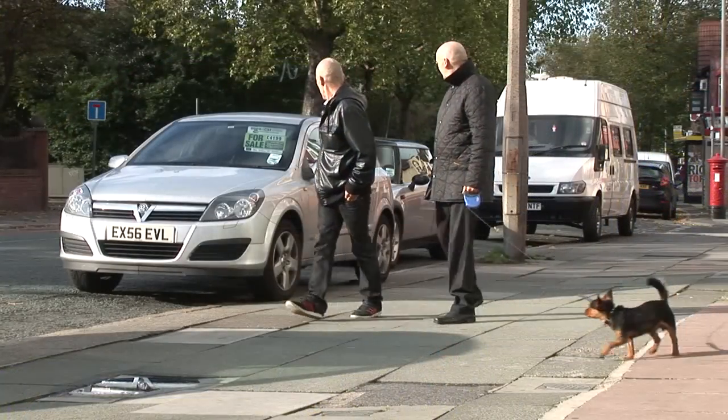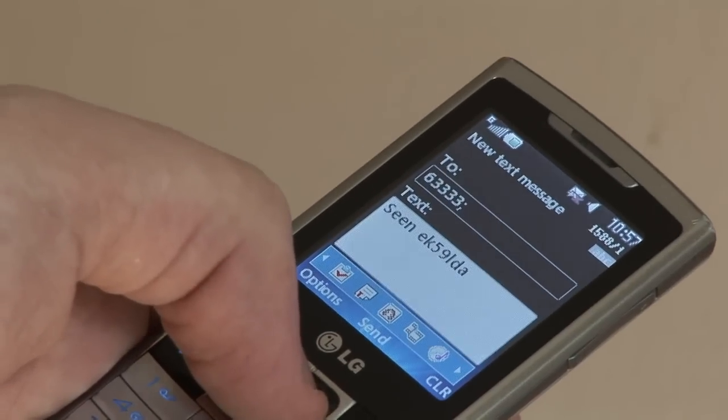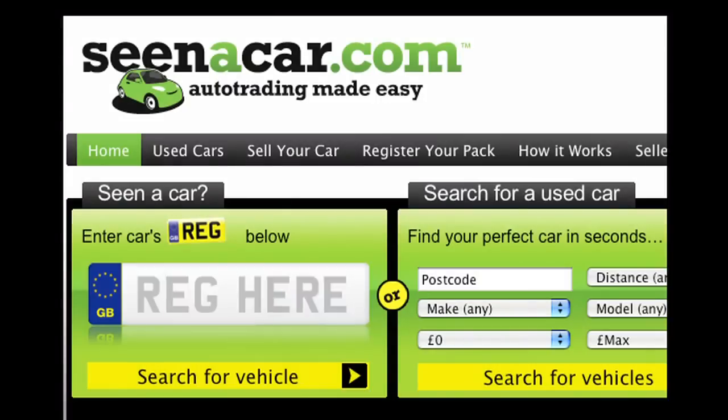If you see a car with the Scenacar.com branding, you can either text the registration number or go online and enter the registration number to directly see the car's advert. So the whole process is so fast. The text facility is really great.